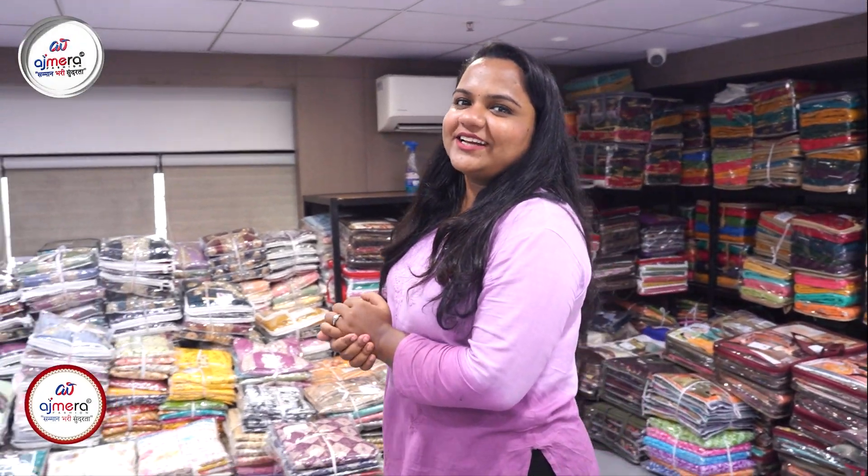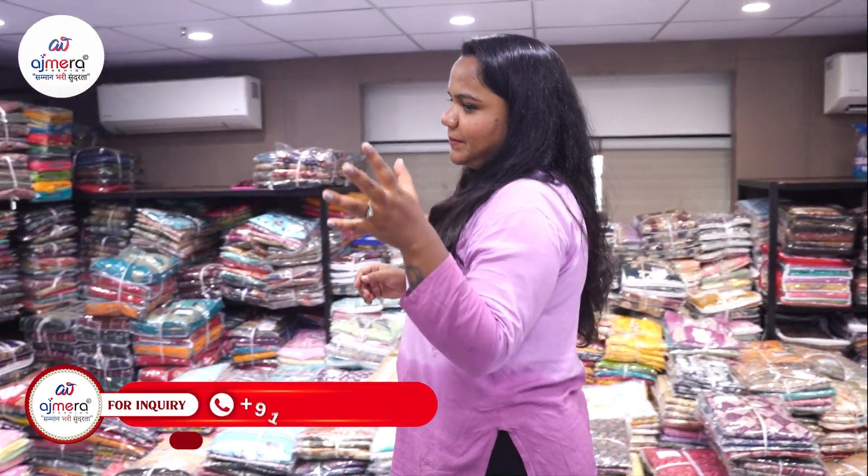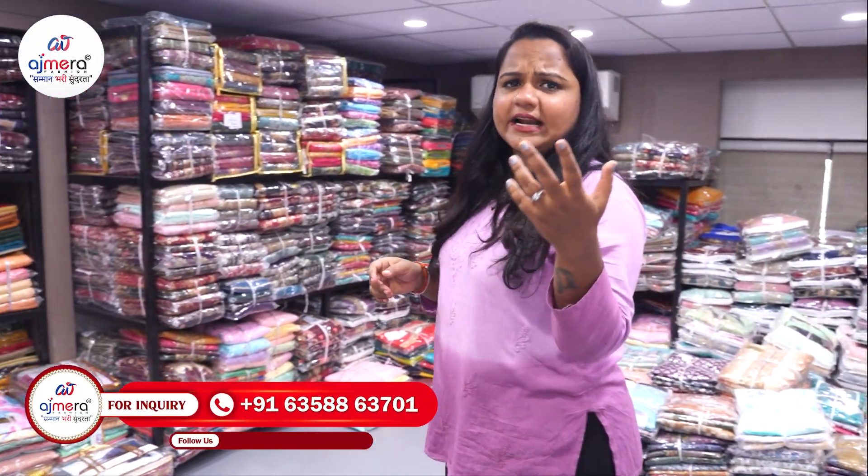Hello friends, welcome to my channel, Ajmara Fashion, where I have some new varieties. I have a dress, a shirt, a horse, a kid's wear, and I am also talking about men's wear. So today I have brought you a special suit varieties collection.